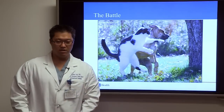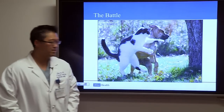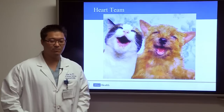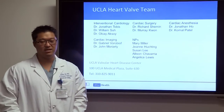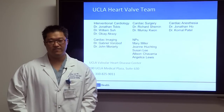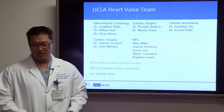This procedure has created a new collaboration between interventional cardiology and cardiac surgery. We now have a heart team. The UCLA heart valve team includes interventional cardiologists Dr. Jonathan Tobis, Dr. Suh, and Dr. Aksoy, cardiac surgeons Dr. Richard Shemin and Dr. Murray Kwon, supported by cardiac anesthesia, cardiac imaging colleagues, nurse practitioners, and the cath lab and OR staff.